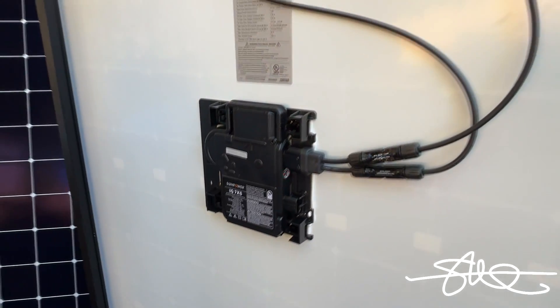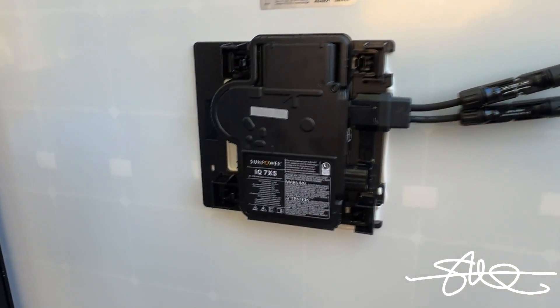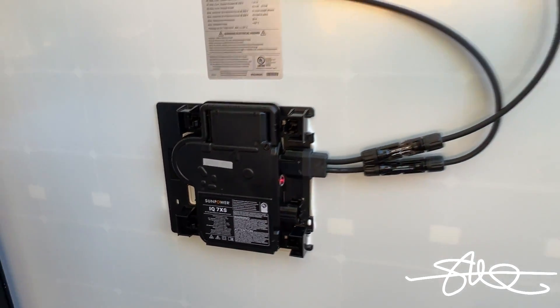Not even on the roof yet and already blinking because it's getting sun from the truck to here. Each and every panel has one of these microinverters on the back.